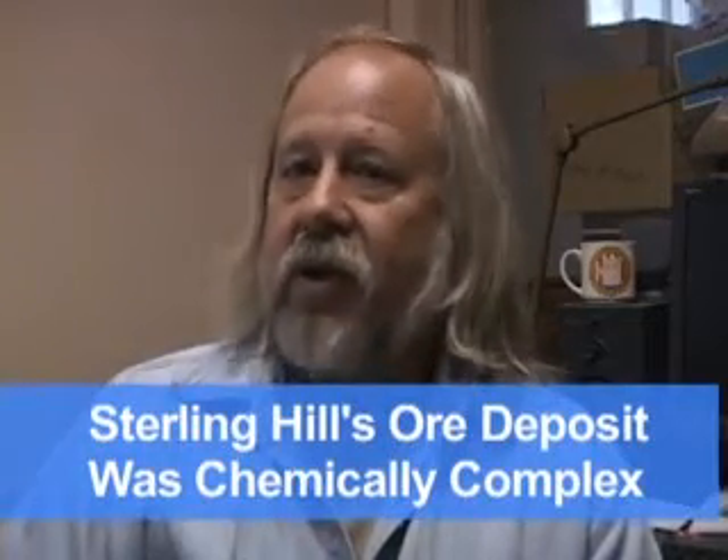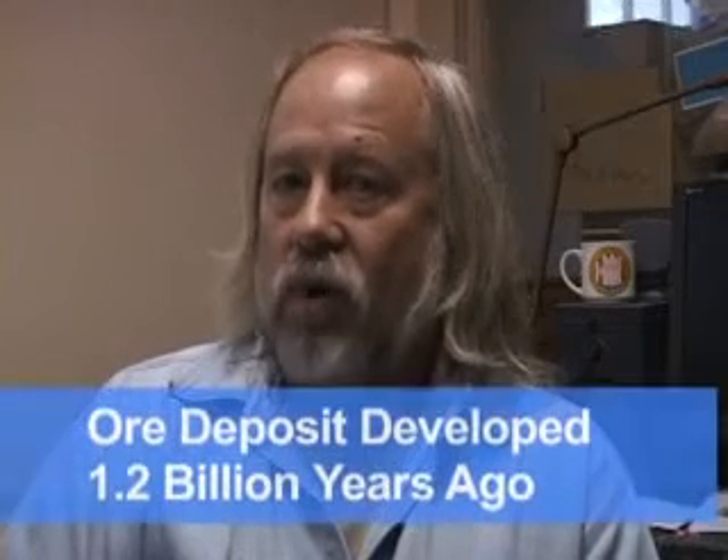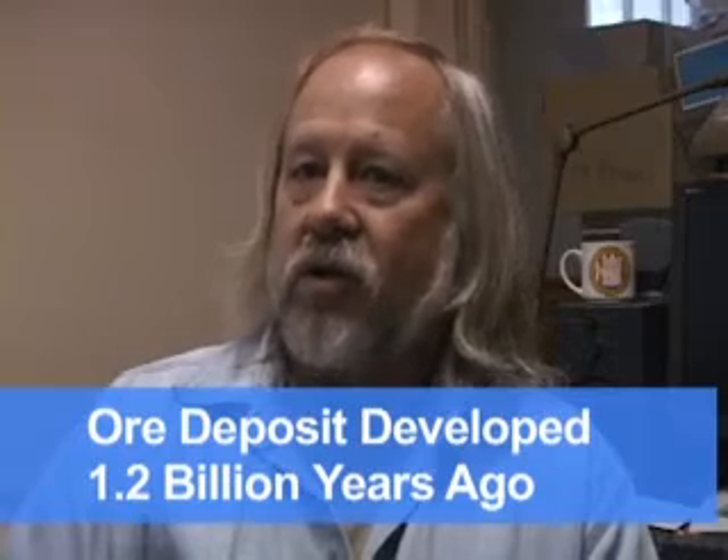There is no simple explanation for why we have so many minerals here, but one factor is that this ore deposit was chemically complex to begin with. If I listed all the elements that occur in this ore deposit, that would be quite a lengthy list. And that was about 1.2 billion years ago when this ore deposit first started to develop.